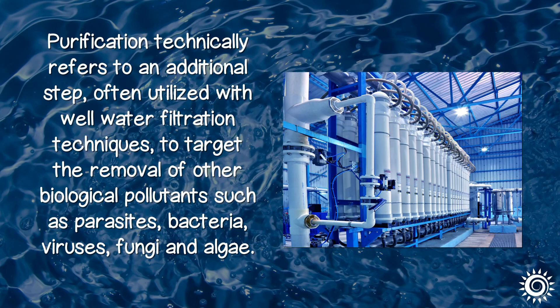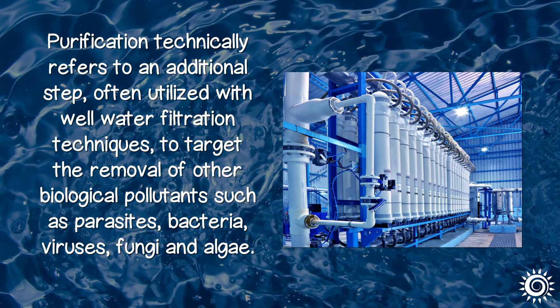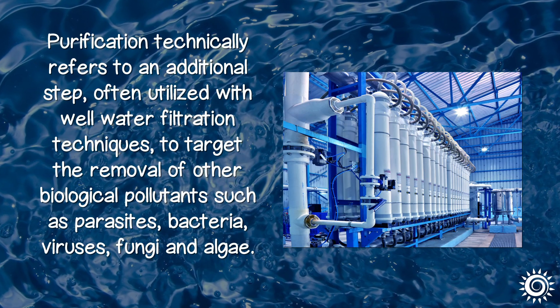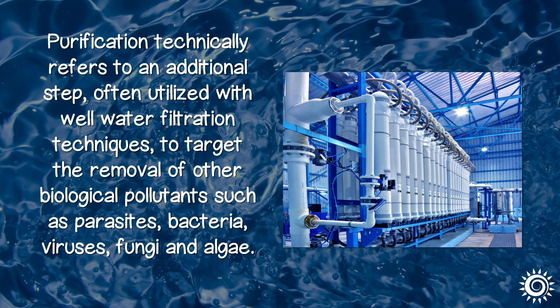Purification technically refers to an additional step, often utilized with well water filtration techniques, to target the removal of other biological pollutants, such as parasites, bacteria, viruses, and fungi.